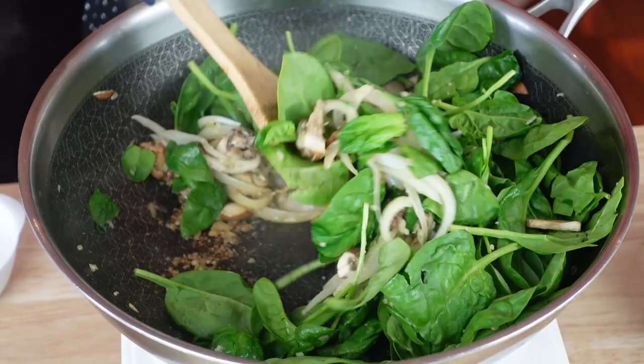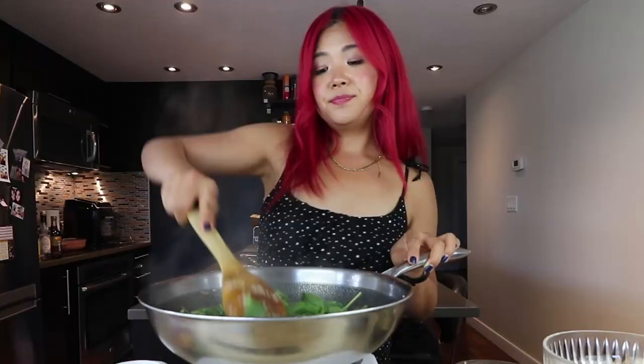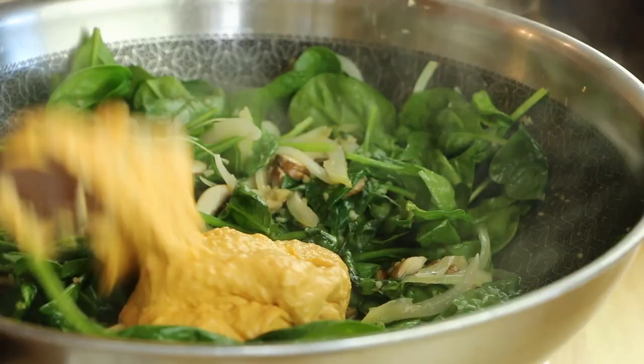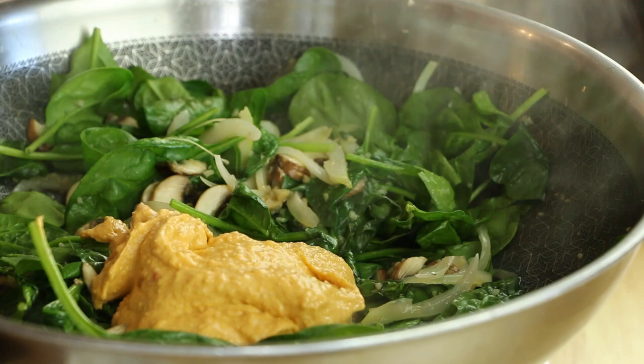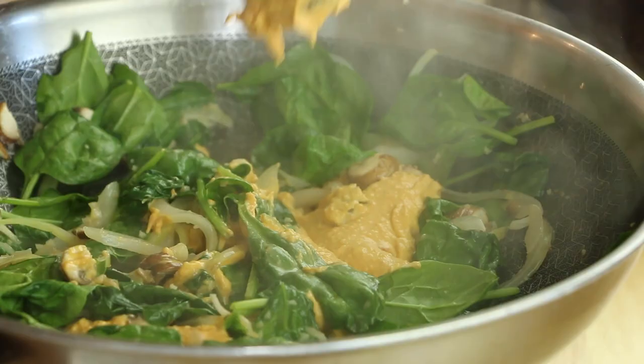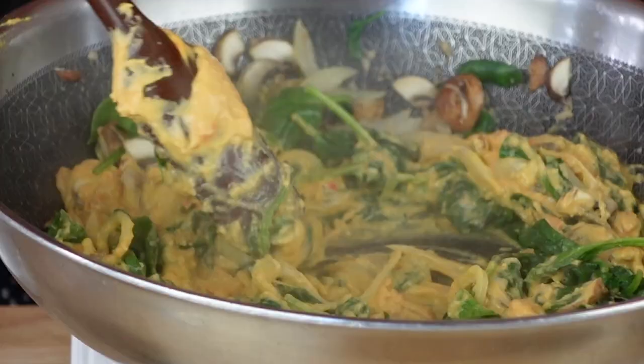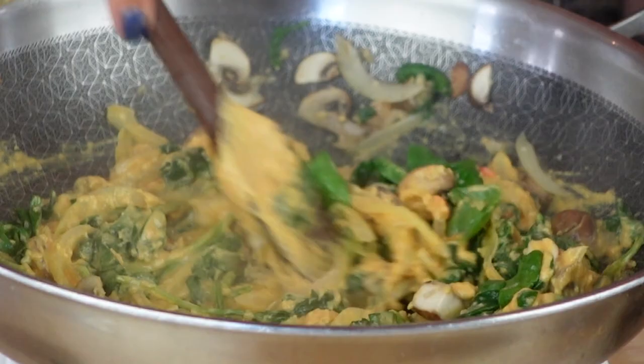Here's my little hack: I'm using hummus — store-bought hummus — as the pasta sauce. If you haven't tried hummus pasta, here we go! We're adding in quite a generous amount of store-bought hummus. You can make your own hummus too. I'm using roasted pepper hummus, but you can use whatever hummus you'd like — classic hummus works too. That spinach turned into absolutely nothing.